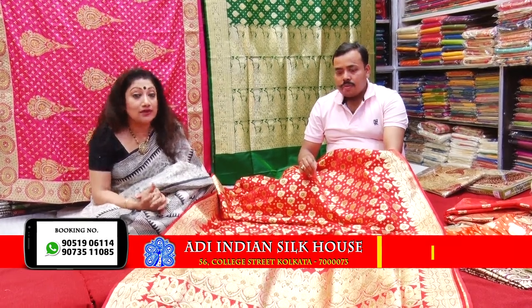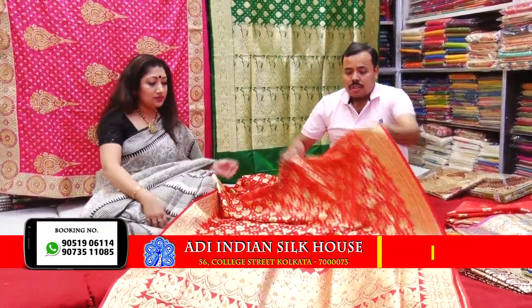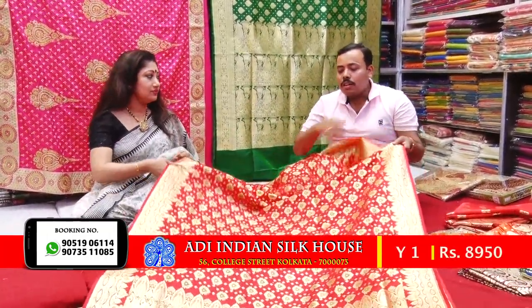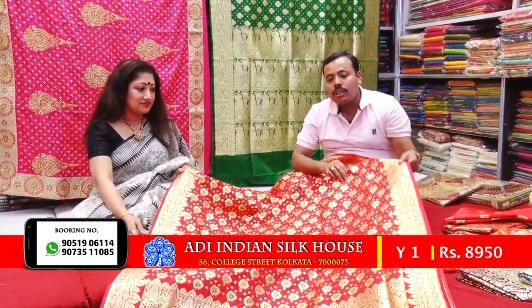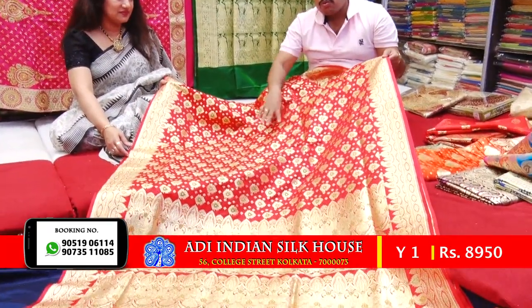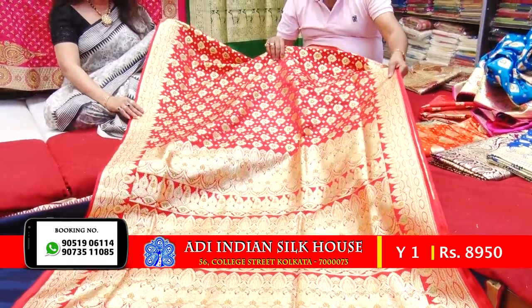Now we have a special episode of Indian Silksha. We have a design for this Indian Silksha. We have three lines of gold.